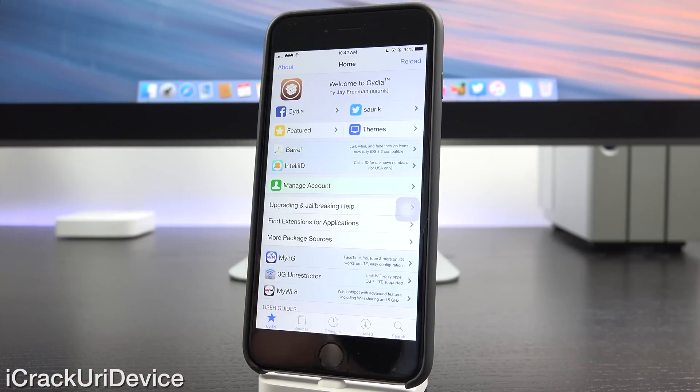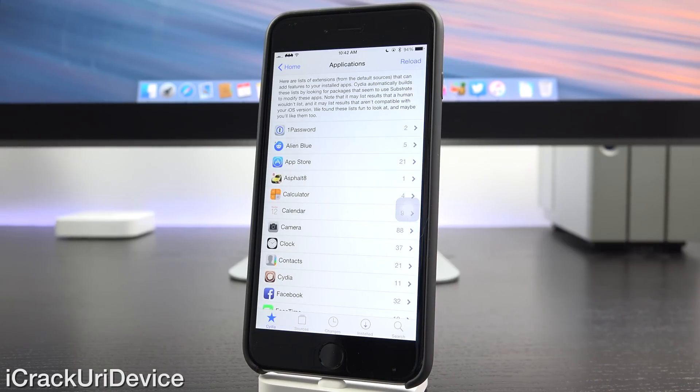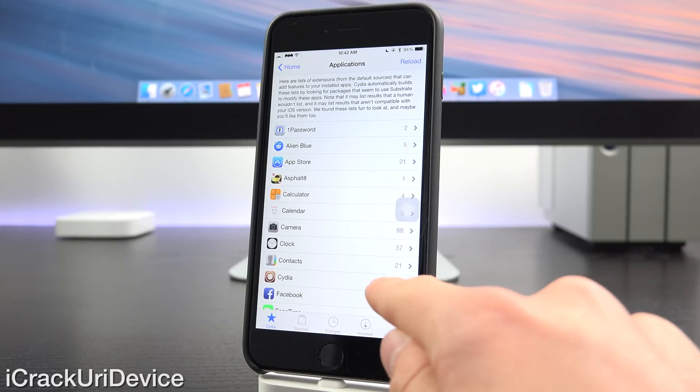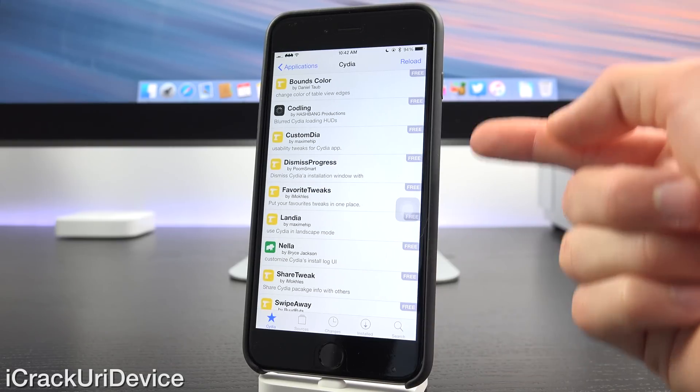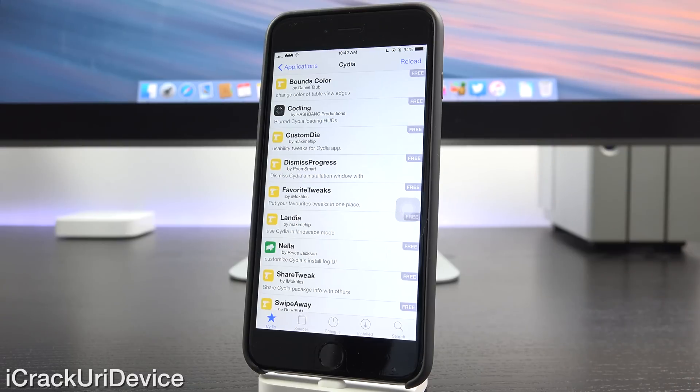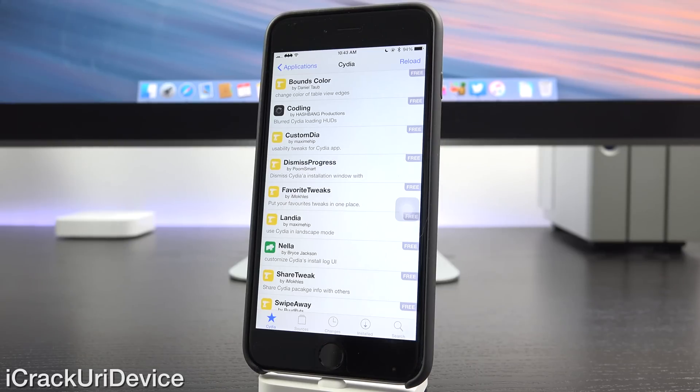First and foremost, if you go to the main Cydia tab now, you can tap on the 'find extensions for application' section. What it'll do is automatically analyze the apps you have installed on your device and bring back the packages available inside of Cydia based on the current repositories that affect those applications. This is absolutely incredible and it will definitely help with tweak discovery. For instance, there are currently 11 Cydia tweaks available in my repositories that affect the Cydia app itself. It tells you whether they're free or premium, and you can install them by tapping into it. It's really as simple as that.